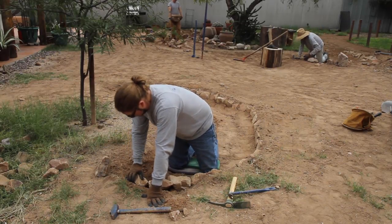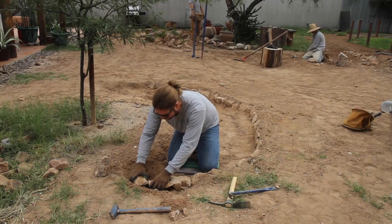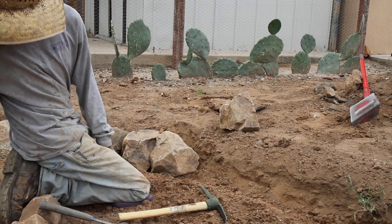As water falls onto the site, it falls into those basins where it can be taken advantage of. And then later she'll put a cistern in, and the cistern will feed probably a little drip system.